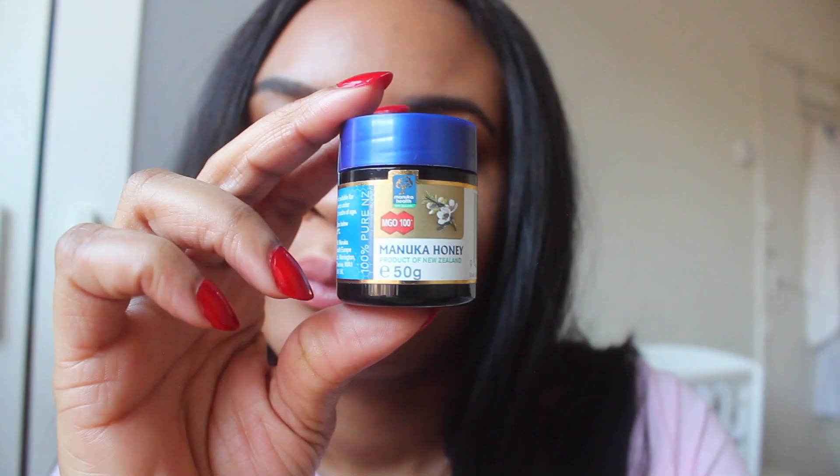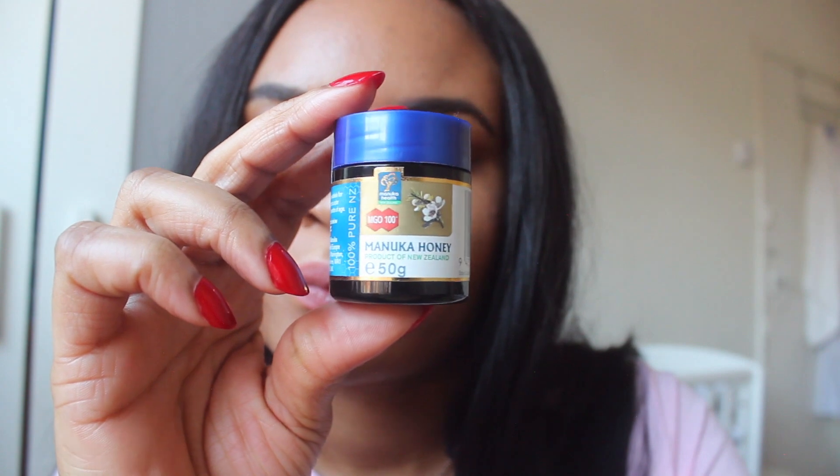I was hearing a lot of good things about Manuka honey, so I tried it. This tiny tub was like seven pounds and it's quite small. I don't know if it's this brand, but I haven't really seen a difference. Or maybe I didn't use it enough to tell. If I don't use the Manuka honey, I use the natural honey.